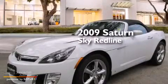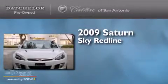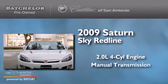This is a 2009 Saturn Sky Redline. It has a 2.0-liter four-cylinder engine and a manual transmission.